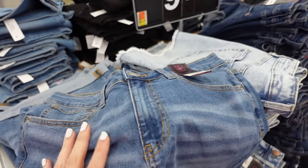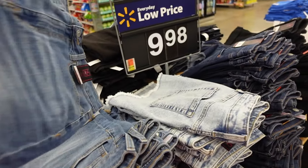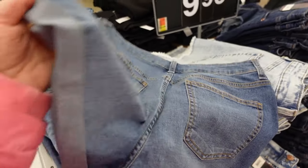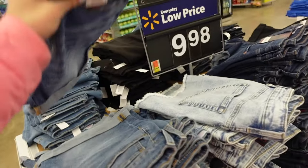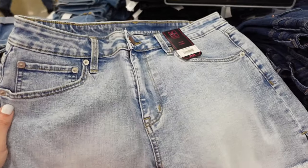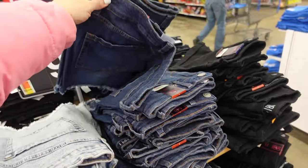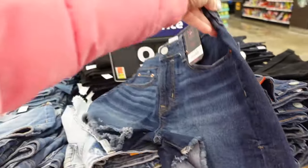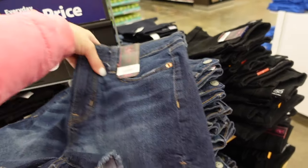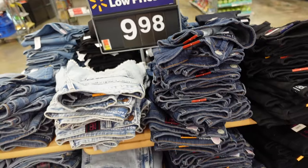They have $10 denim shorts from No Boundaries — stretch denim, three-inch inseam, whiskering, cuff bottom, super thin and stretchy, the most comfortable kind of denim shorts. They also have a raw hem mid-rise and this acid wash, also in dark indigo, black, and the cuffed option at $9.98.